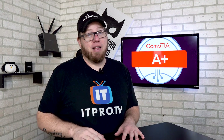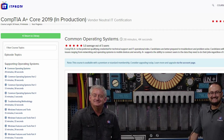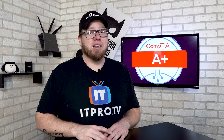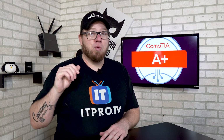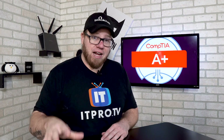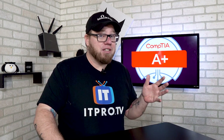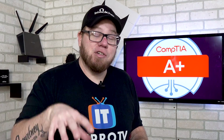If you guys are looking for training for the new A+, go check out ITProTV because they have training for the new A+ Core Series on their website right now. This is by far the best A+ exam that CompTIA has released to date — they really raised the bar. This exam is getting you prepared for entry-level jobs, and I highly recommend this certification. There are over 7,000 jobs posted online at any given time requesting people who have their A+ certification.